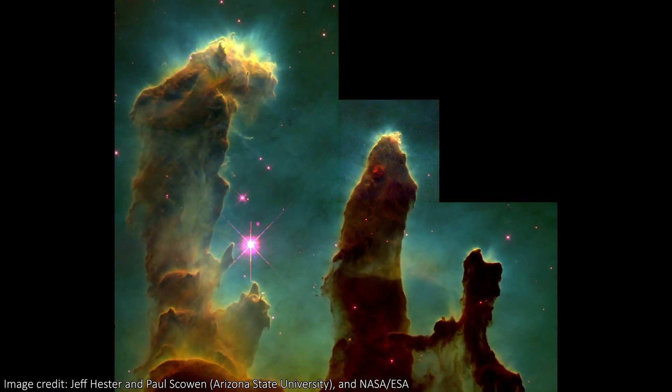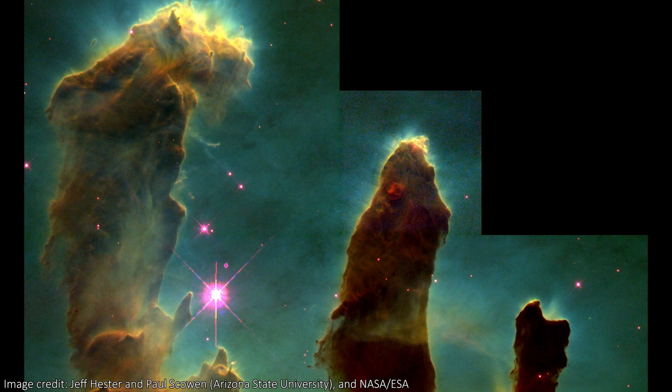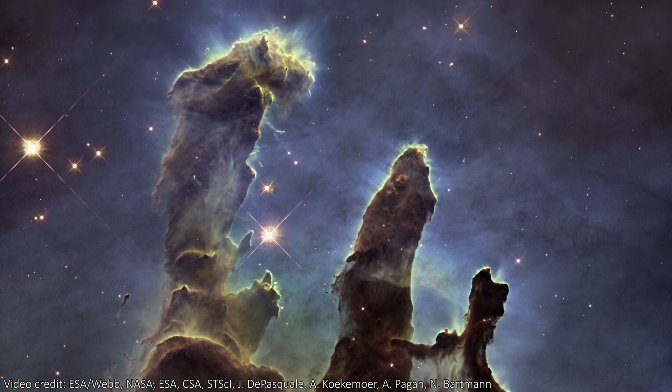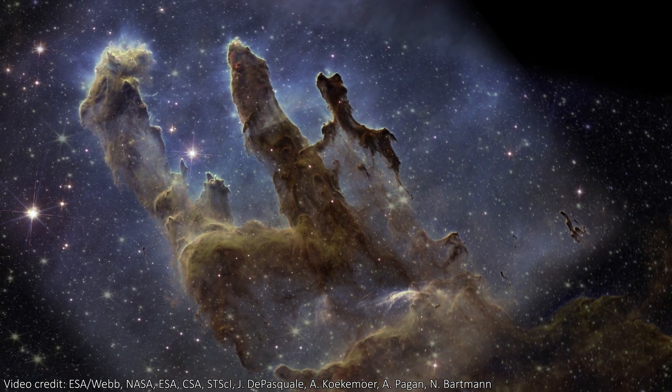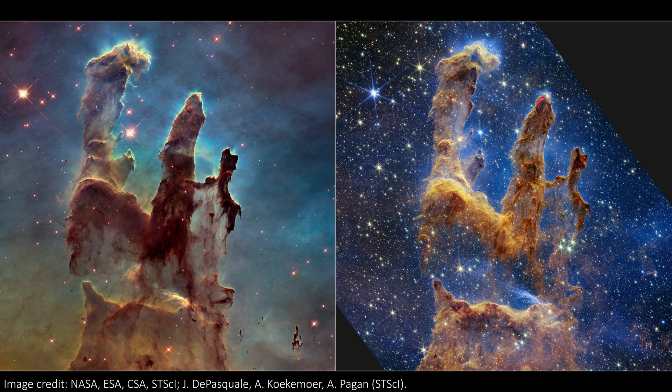Of course, we've seen these pillars before. Hubble released a couple of famous versions of the image, first in 1995 and a revised one in 2015. The huge difference, other than the resolution and the colours, is the thick yellowy-green background in the Hubble shot, showing us how thick and dusty the environment that the pillars live in is.